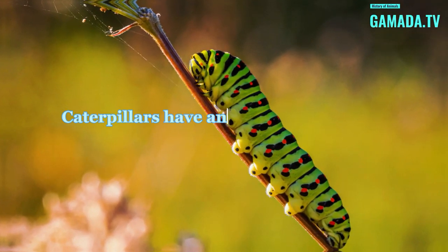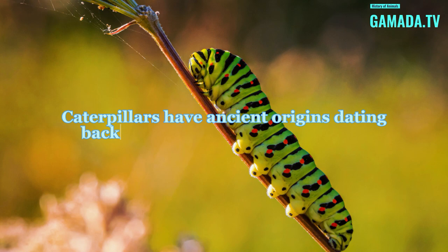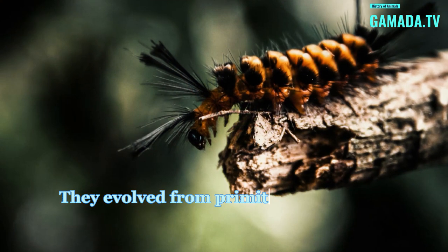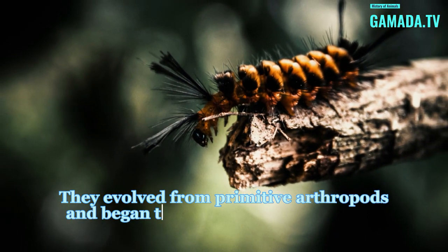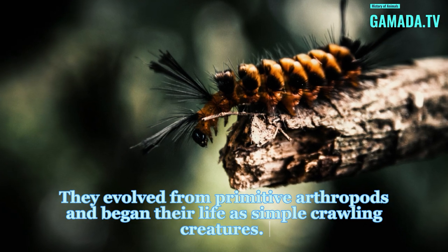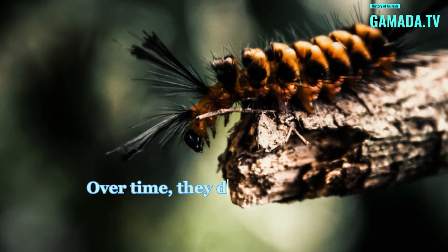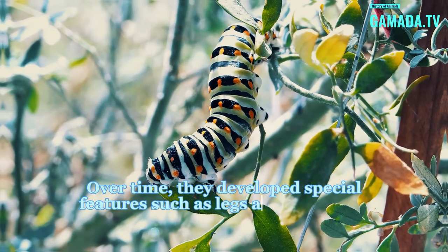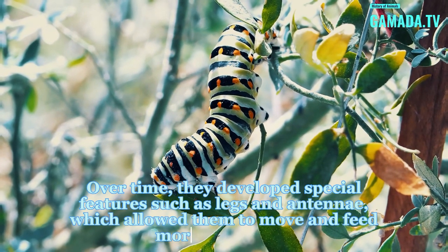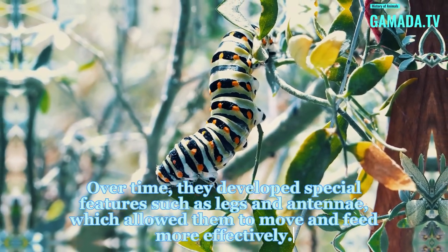Caterpillars have ancient origins dating back more than 300 million years. They evolved from primitive arthropods and began their life as simple crawling creatures. Over time, they developed special features such as legs and antennae, which allowed them to move and feed more effectively.